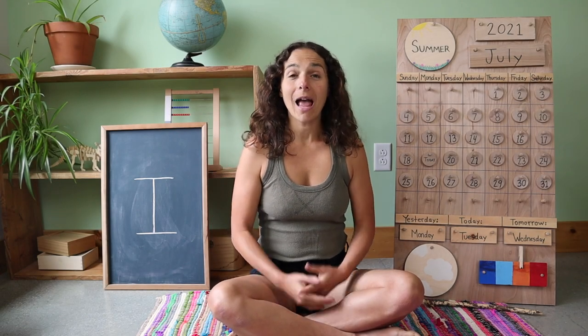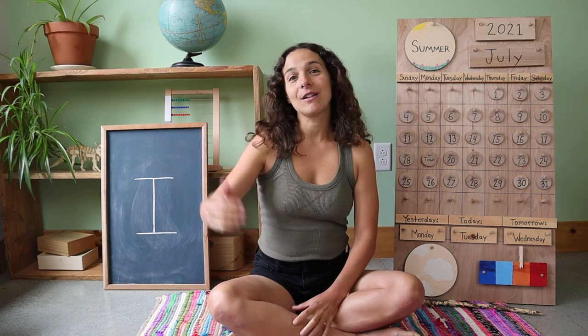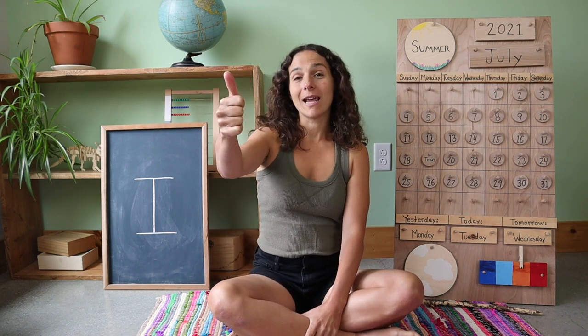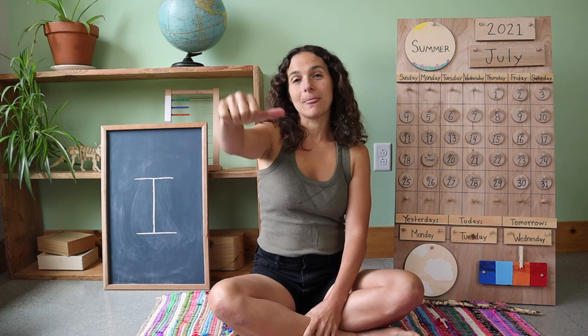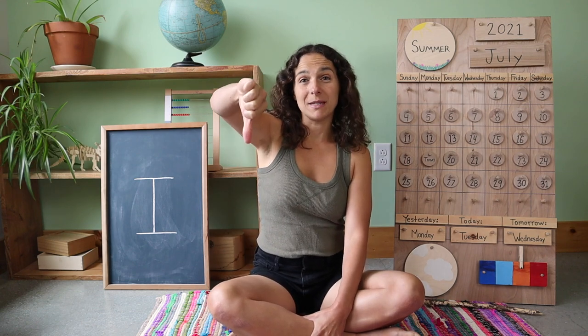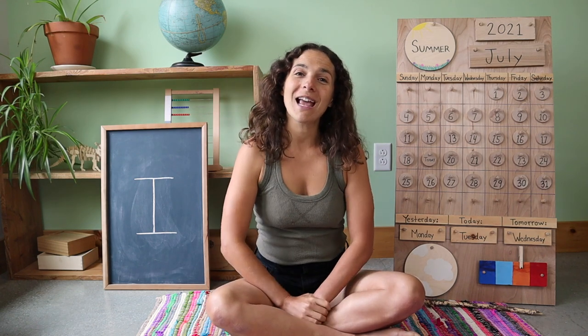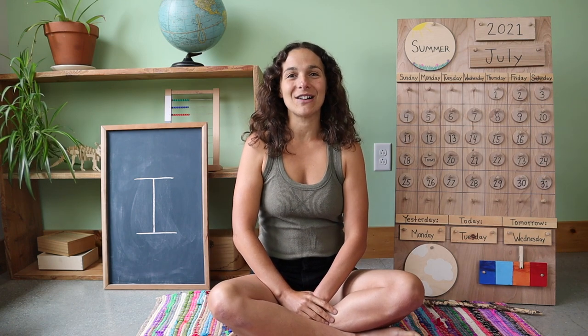Hello everyone, and welcome back to Unbound Learners Pre-K. How are you doing today? If you're doing well, you can show me with a thumbs up. If you're feeling okay, you can put your thumb in the middle. And if you're not feeling very well today, you can show me with the thumbs down. But hopefully after circle time is over, you'll be feeling better. So let's get started.